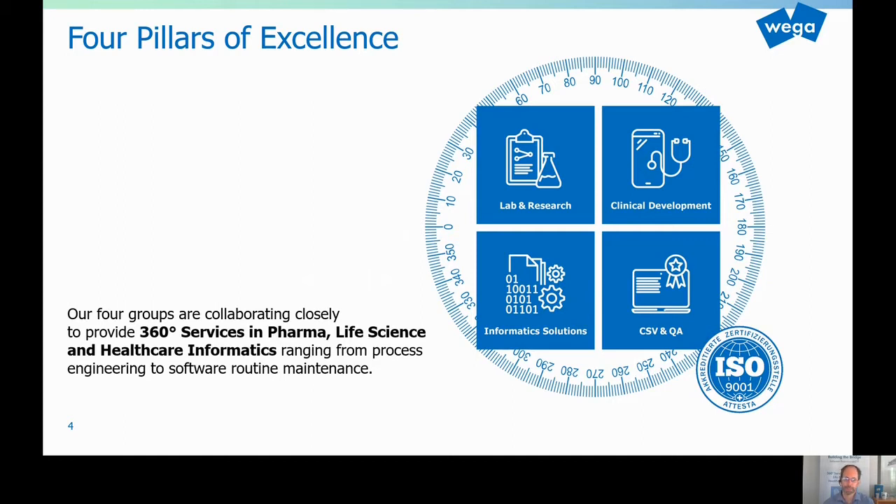And then finally, help you shape the requirements document, do the RFP, and help you find a vendor. And also, if you want, help you implement the system, decommission the old system, do a data migration, and accompany you with the validation of the system with our CSV folks. In addition, maybe with our technical folks, if it's about implementing a specific interface, a device integration, or whatever — we help with our technical folks in that very project.